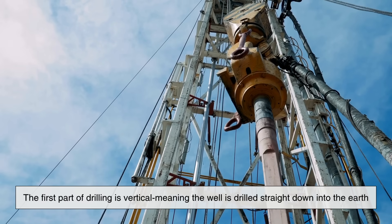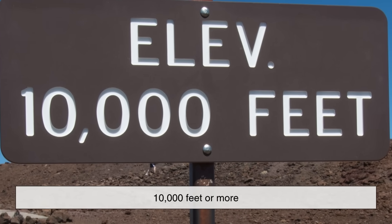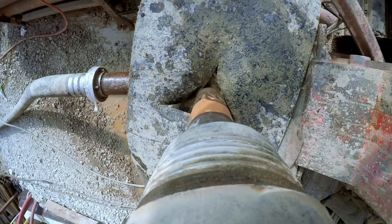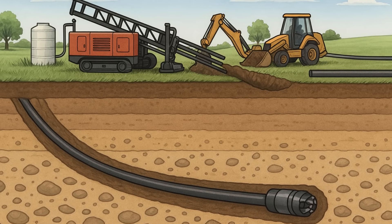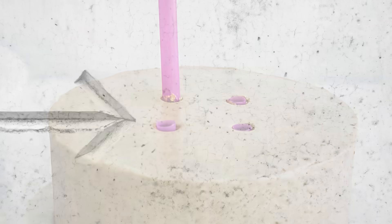Now here's where things start getting technical, but we'll keep it simple. The first part of drilling is vertical, meaning the well is drilled straight down into the Earth, often going as deep as 10,000 feet or more — that's roughly the height of eight Empire State Buildings stacked on top of each other. But here's the twist — literally. Once the drill reaches the depth of the shale rock formation, it starts to turn sideways. This is called horizontal drilling. It's a game-changer because it allows companies to access more of the resource from a single surface location. Imagine inserting a straw straight into a layered cake, then turning it to move sideways inside one layer without disturbing the others. That's kind of how horizontal drilling works.